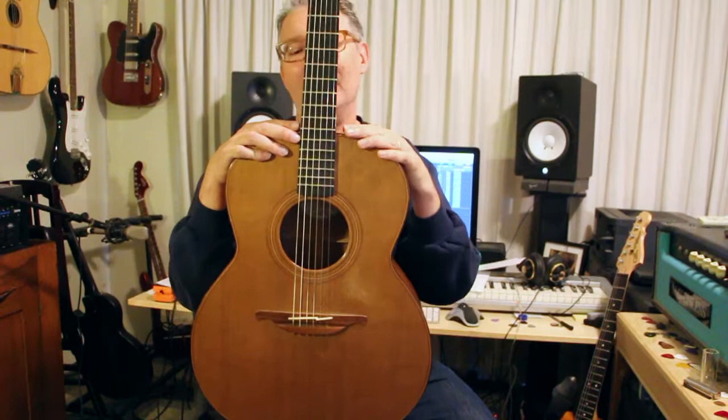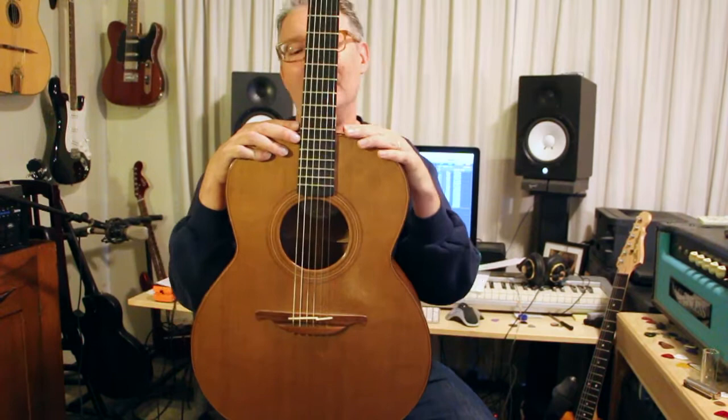So anyway, that's guitar number two — the second acoustic guitar I ever bought. It's a Loudon F-22. God bless you guys, I'll talk to you next time.